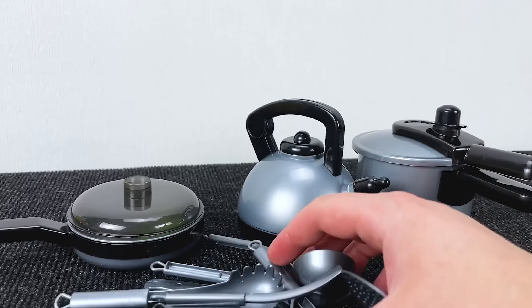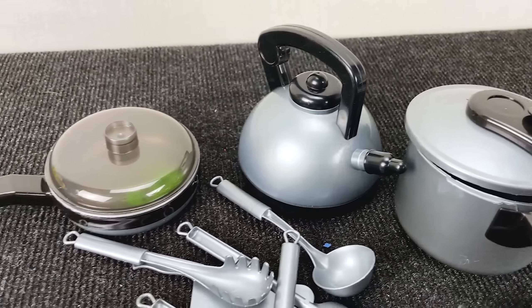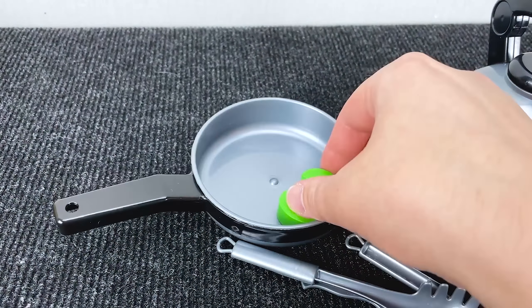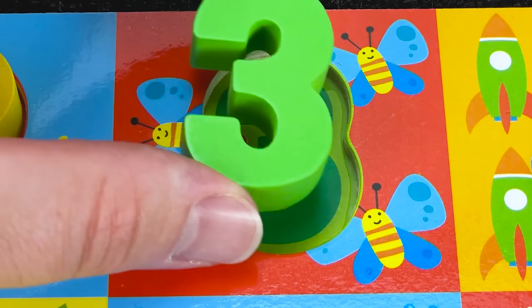Let's put this number here! Where is the next number? Maybe inside this pen? No! Maybe here? No! Wow! It's green number 3! Nice! Let's put him here!